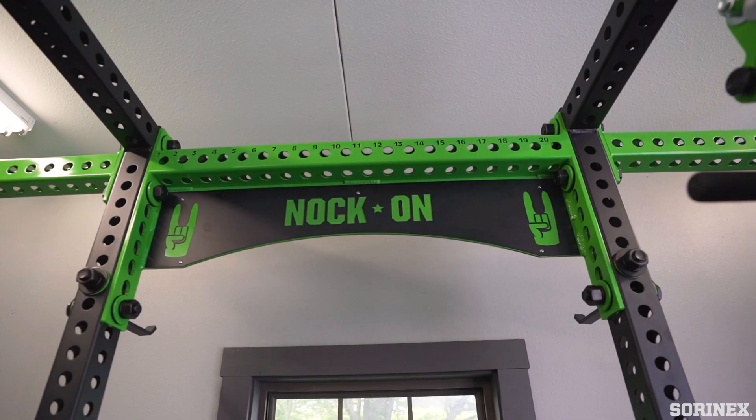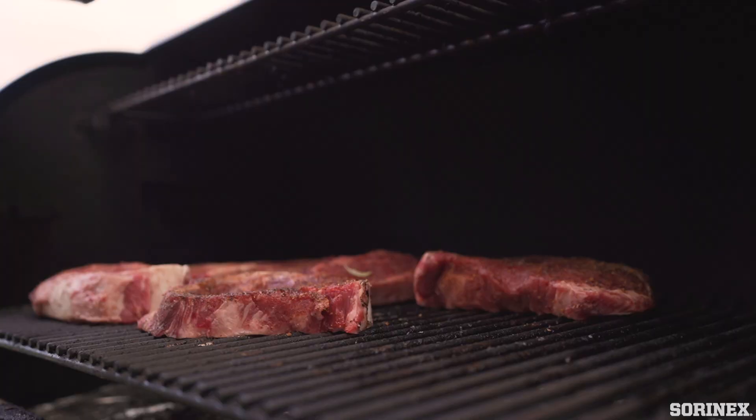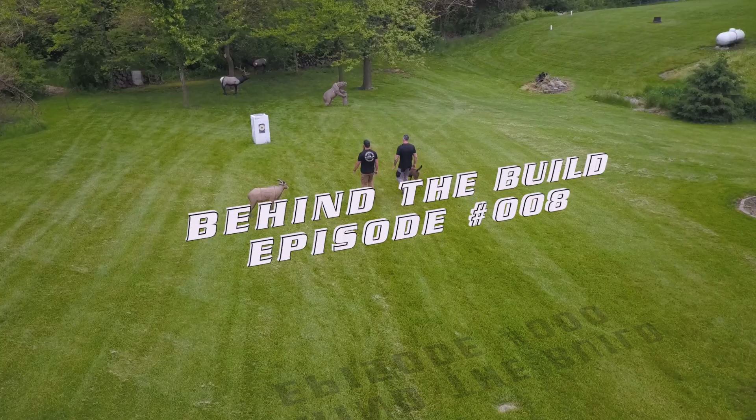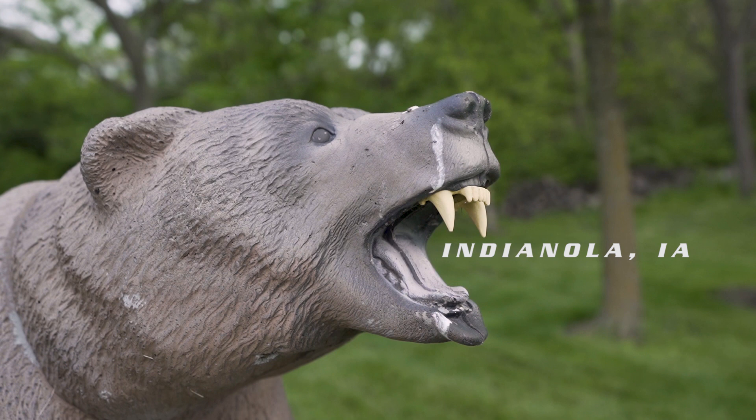Moving day! Holy smokes, it's all about to go down. My dream's coming true right now. I got the one and only to build me the perfect gym. This is going to be an awesome, fun few days.